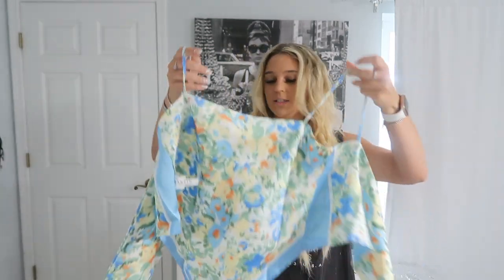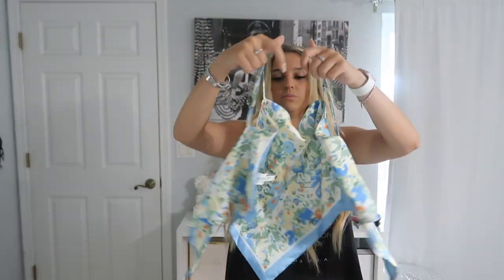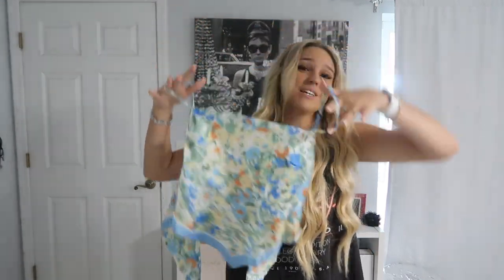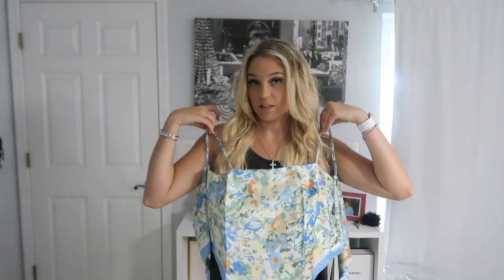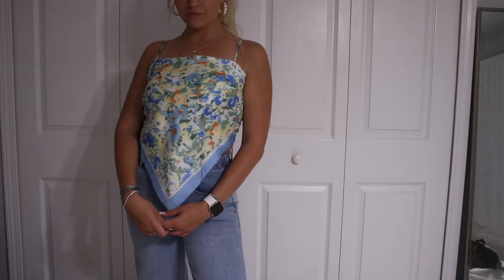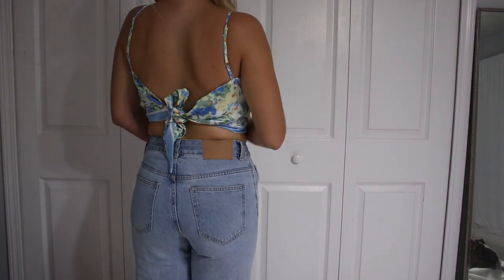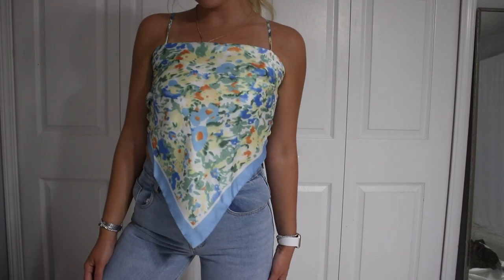This top would be really cute with jeans or white jeans with white heels — very cute for brunch. You can tie a huge bow in the back. It's super soft and good quality, which is kind of shocking; I would have never thought this was from Shein. I love the colors and I feel like I'm really stepping out of my comfort zone because I would have never bought something like this a year ago. I'm excited to wear it.